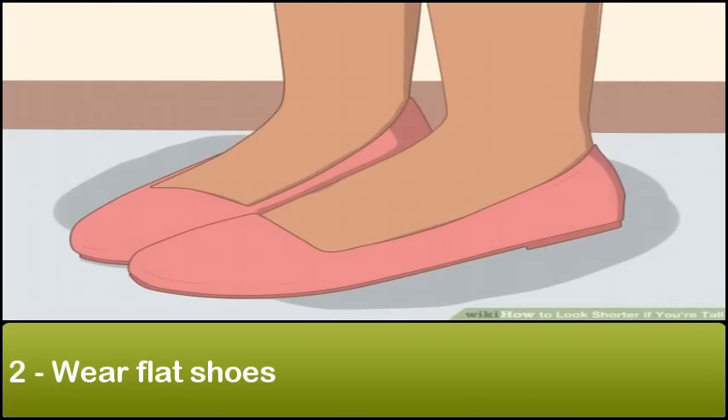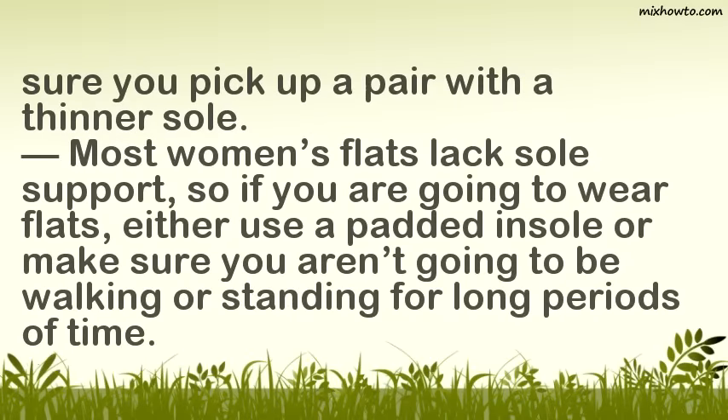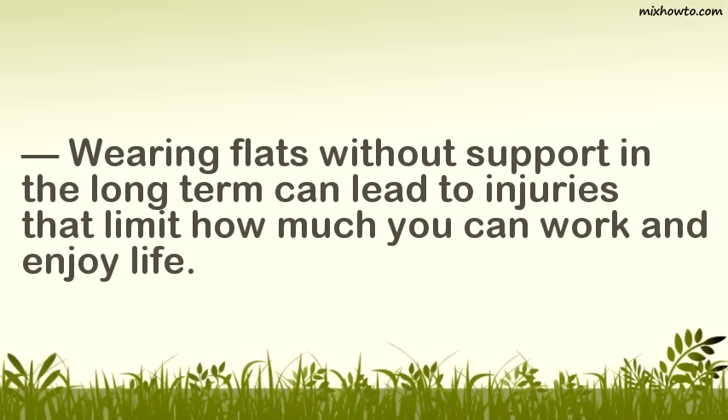Step 2: Wear flat shoes. Flats are a pretty obvious choice for tall people. Flat shoes, even sneakers with a low amount of padding, don't add height to what you already have. You can do a lot with flats, pairing them with skinny jeans for example. Most men's casual shoes are already flat, so just make sure you pick up a pair with a thinner sole. If you are going to wear flats, either use a padded insole or make sure you aren't going to be walking or standing for long periods of time, as wearing flats without support in the long term can lead to injuries.